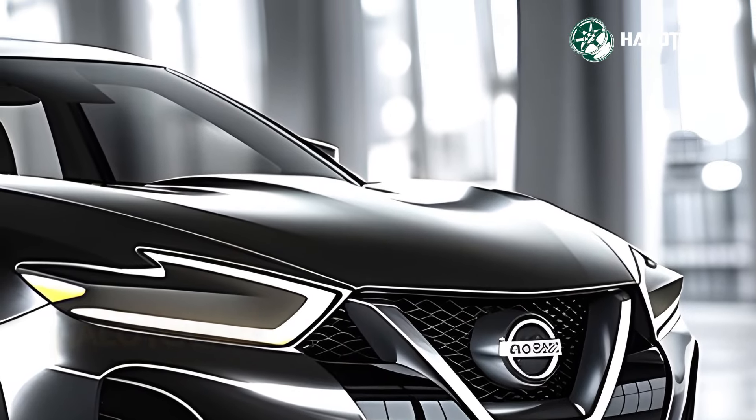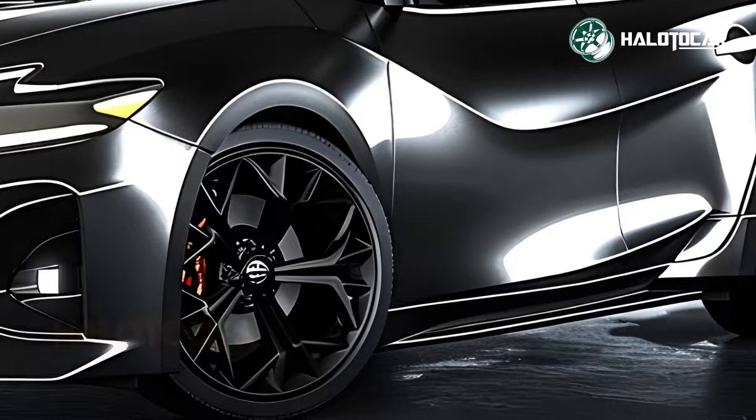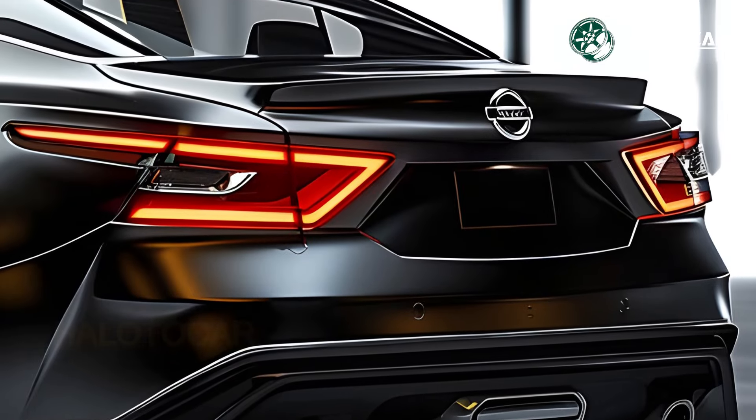The 2025 Maxima has state-of-the-art safety features and cutting-edge driver-assist technology to ensure the utmost protection for you and your passengers when driving. The Maxima provides reassurance on any road with features like blind-spot monitoring and automatic emergency braking.